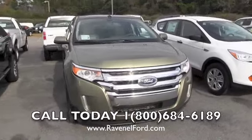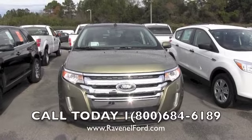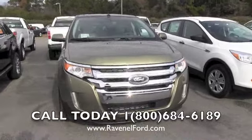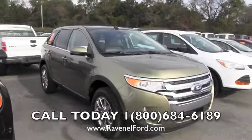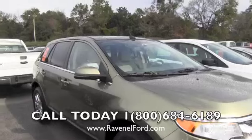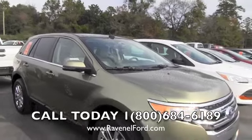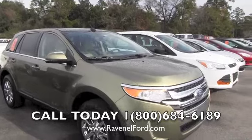It gets 27 miles per gallon on the gas and also has a 3.5 liter V6. Good looking car, the Edge. If you haven't driven one yet, it'd be a good time to stop by and check it out at Ravenel Ford. We're going to take a look at the vehicle on the outside and take a look at the interior, just kind of do a brief walk around on it, and most importantly show you the pricing structure at Ravenel Ford.